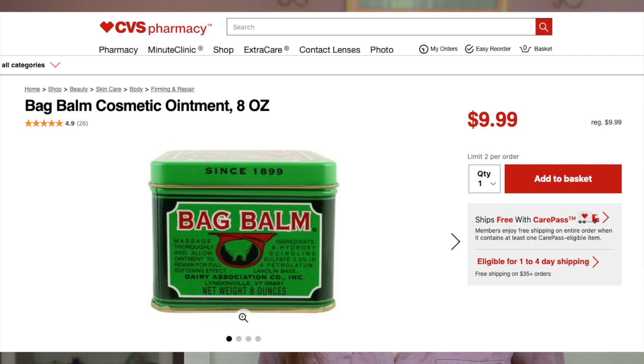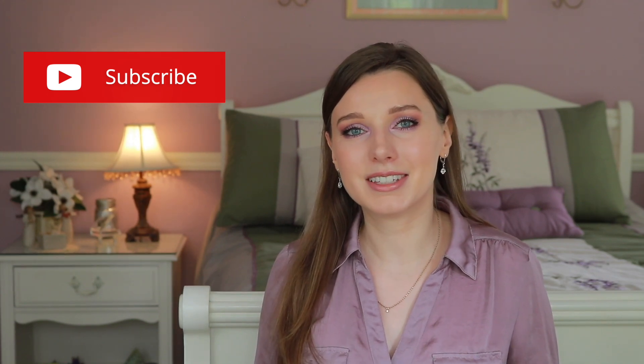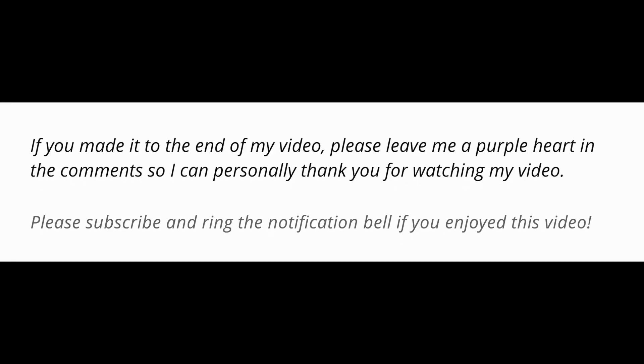For lips, she uses Bag Balm as her secret for never having chapped lips. Bag Balm is great — it has petrolatum and lanolin, which are very occlusive and will really lock in moisture and prevent chapped lips. Overall, I really enjoyed doing this reaction. She's absolutely beautiful and has beautiful skin. If you enjoyed this, please subscribe and ring the notification bell, and comment below with your thoughts on the skincare routine.